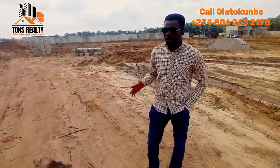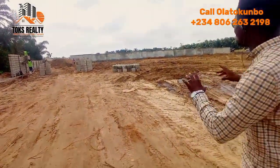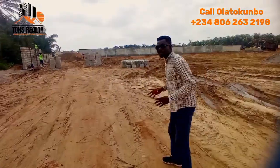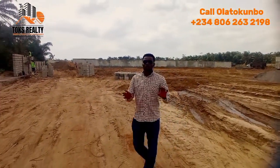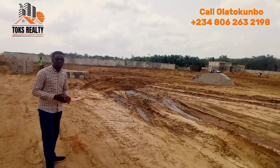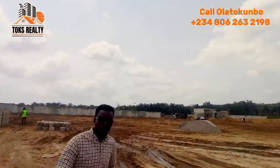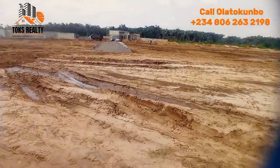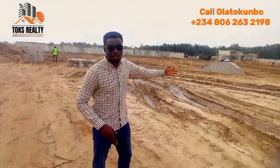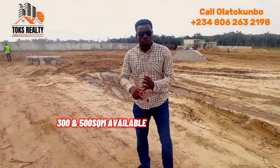I'll be showing you around to see what we have here. You can get two types of land sizes: the 300 square meter and also the 500 square meter, so you can decide to get either. One major reason you need to invest here is the title, which is a Certificate of Occupancy — that is the title we have on this property.